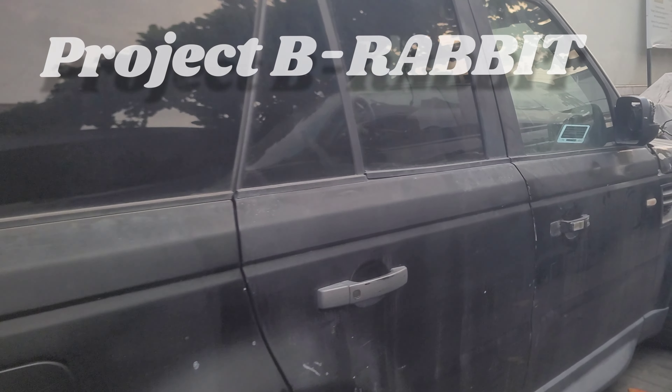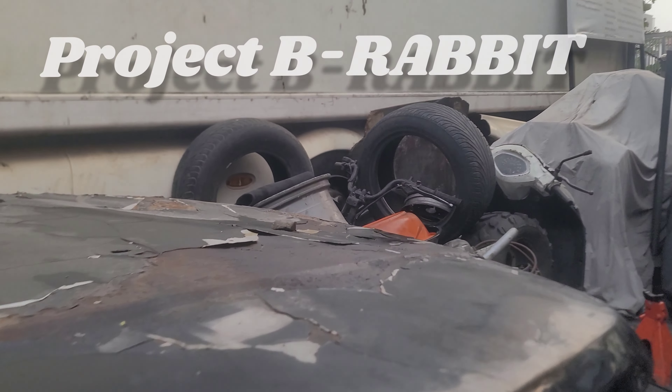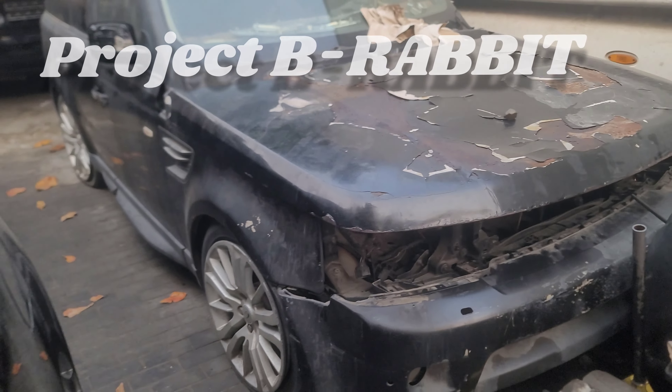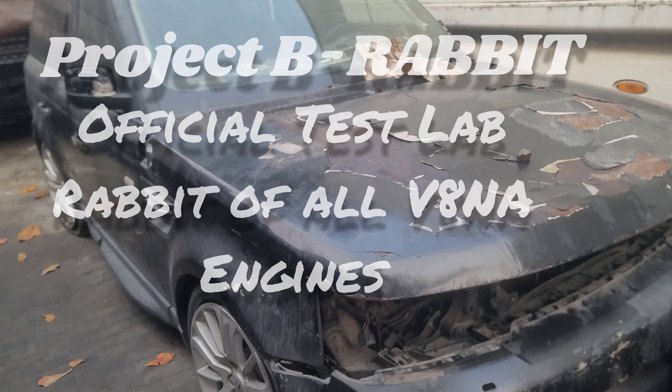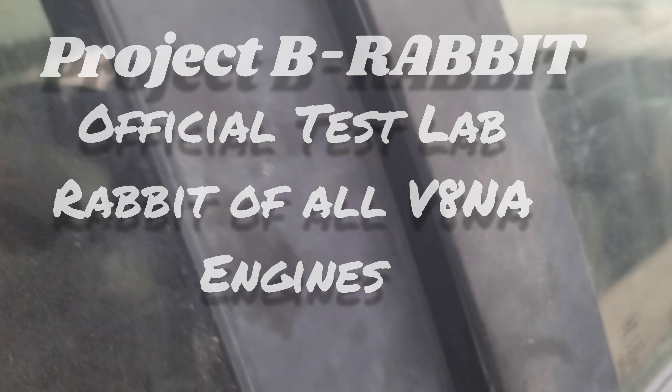Today we're meeting a very important member of the family who has been christened Beer Rabbit. Beer Rabbit has been around for a very long time and it's about to be restored.